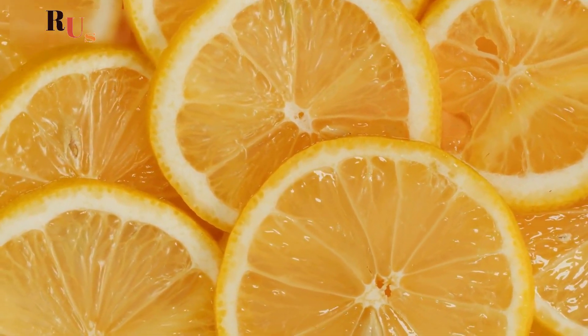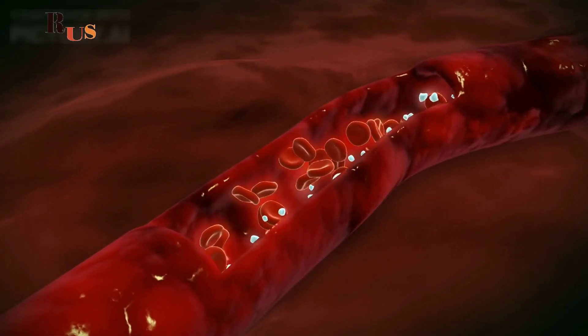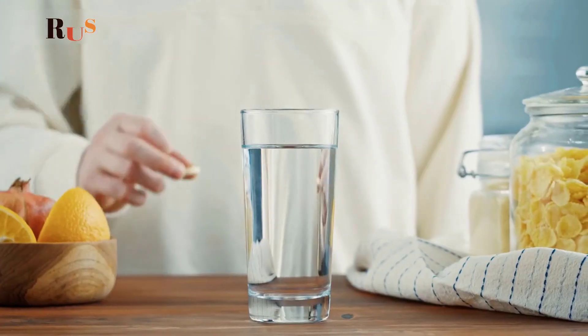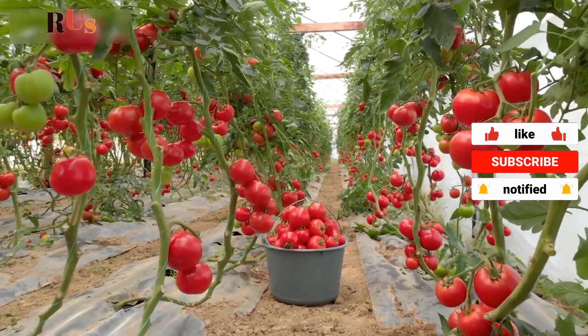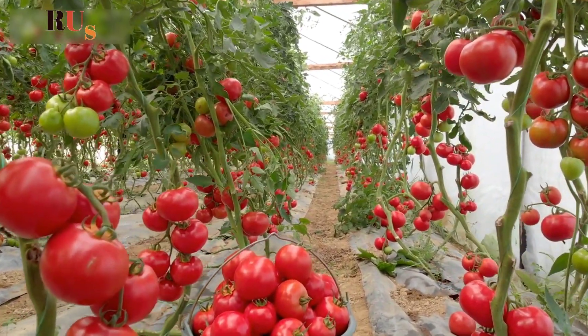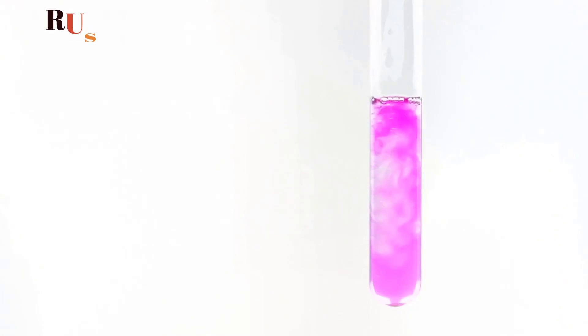Our bodies absorb iron more efficiently when we consume it with vitamin C-rich foods. Vitamin C helps convert the ferric form of iron to the ferrous form, which is more easily absorbed. Iron absorption is increased when non-heme iron is consumed with vitamin C. Foods rich in vitamin C include oranges, grapefruits, strawberries, bell peppers, broccoli, and tomatoes.